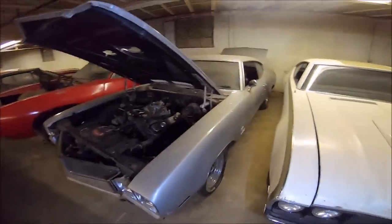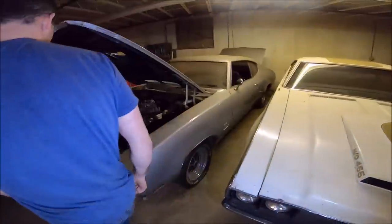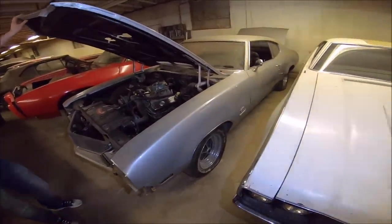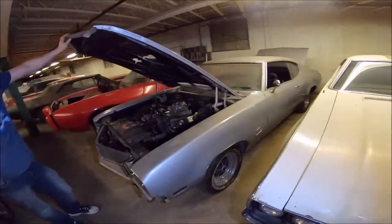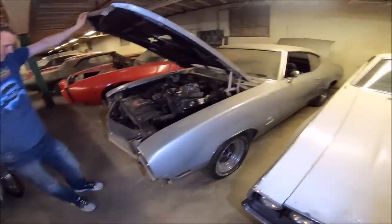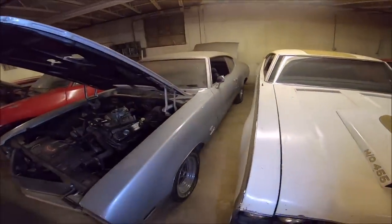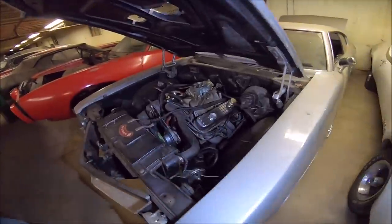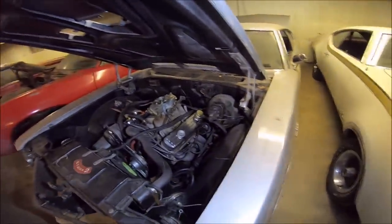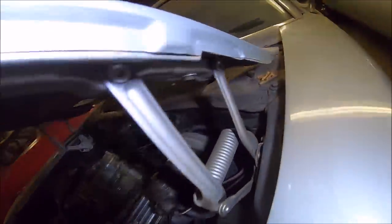Now we go on to the real granny car of the group — actually one of my personal favorites. It's a Buick. I mean, if you were too old for an Oldsmobile, you went to the Buick. It's a real true 1970 Buick GS Stage 1, and it's a factory silver car — I think they called it Cortez Silver. Factory silver, four-speed. Not numbers matching, but this car is pretty cool.